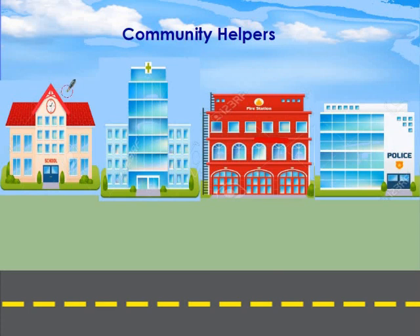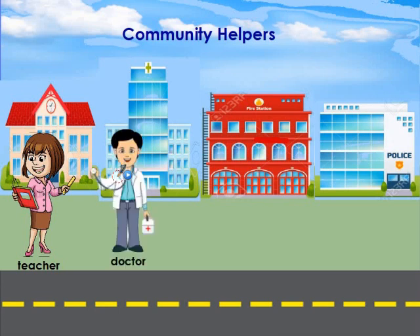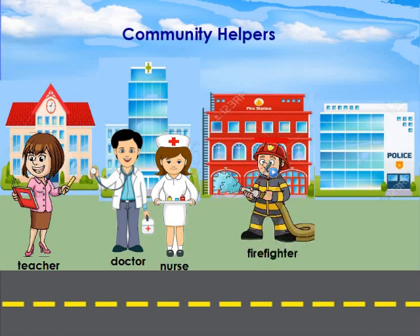Here are four buildings: a school, a hospital, a fire station, and a police station. Who works at school? Right, the teacher. The teacher works at school. Who works in a hospital? The doctor. And who helps him? Yes, she's the nurse. This red building is the fire station. What community helper works there? Right, the firefighter.